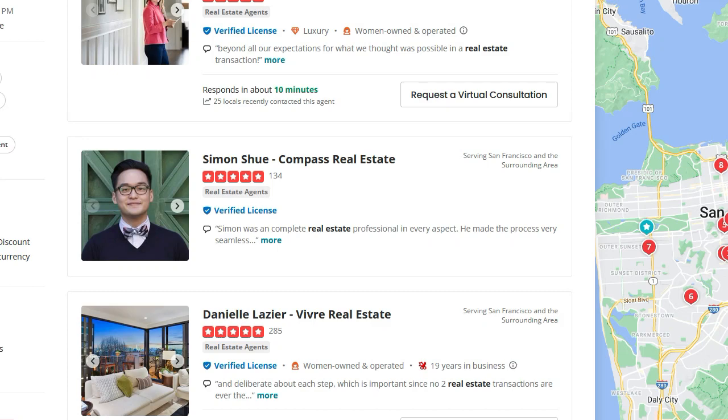Let's talk about Yelp hidden reviews. If you have a Yelp business page, you probably already know that Yelp hides some reviews. The worst thing is that they do hide some good and great reviews as well.